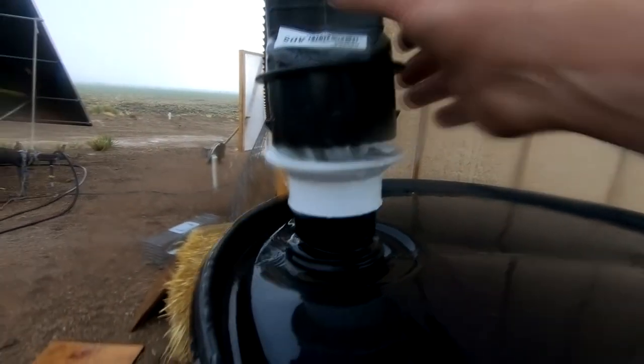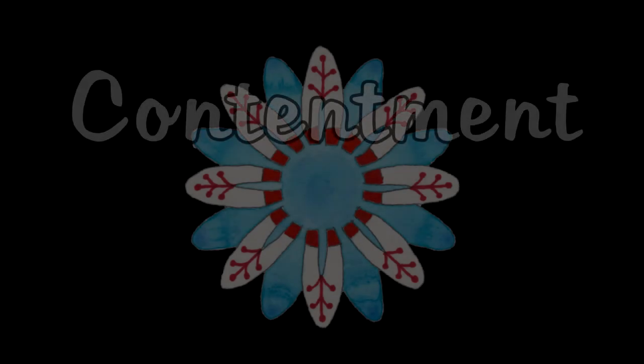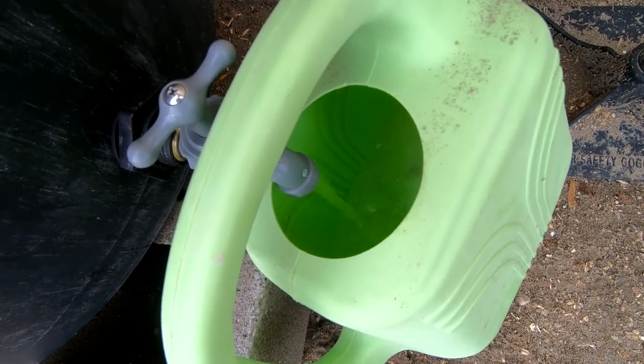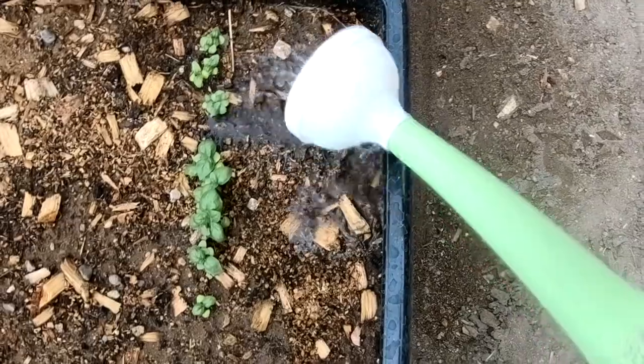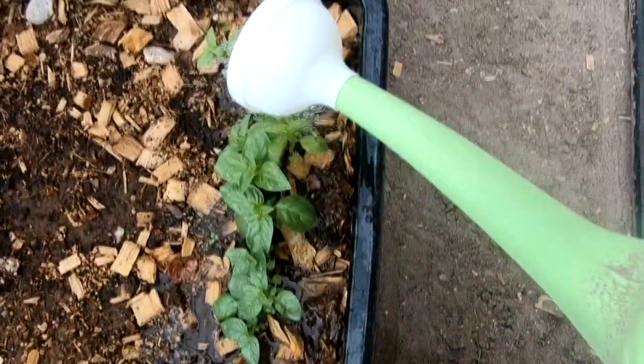It's collecting most of it — nice fresh rainwater loaded with carbonic acid that the plants love. There's some basil we've managed to get going, it's doing okay. Robert already came in here and watered stuff this morning, but I'll give it some more of the good rainwater.